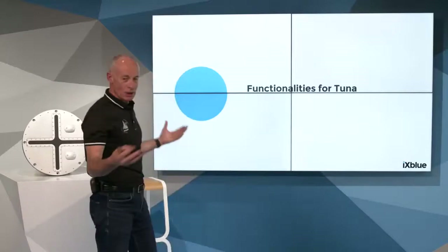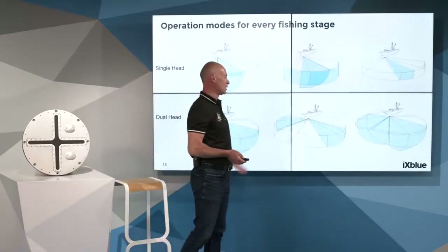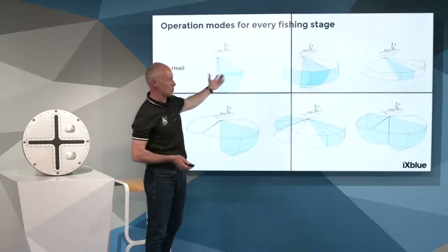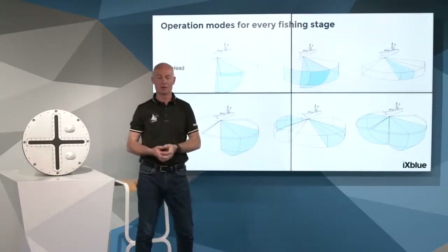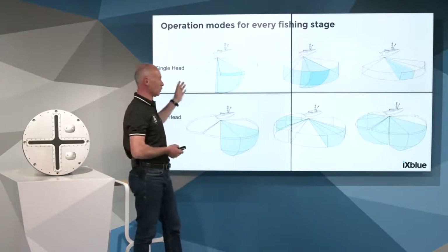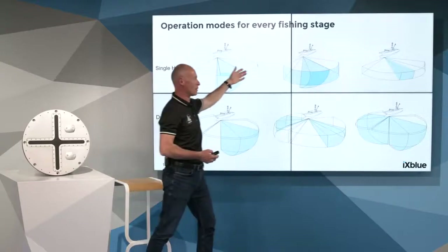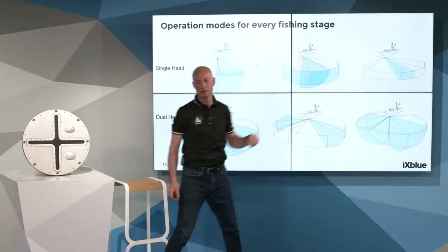More practically, how does it work? I want to present the operation modes. CPEX comes with pre-programmed operation modes for the skipper. It is possible to tune every mode. Here is an example of several modes for a single-head system, and below, for a dual-head system.